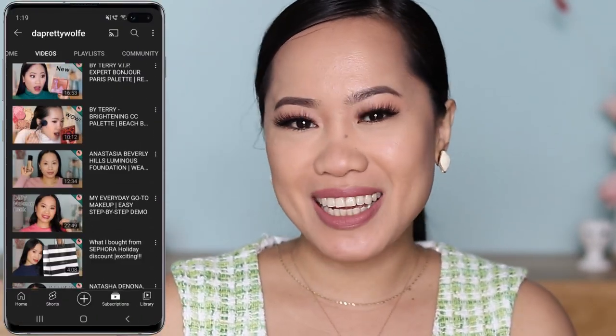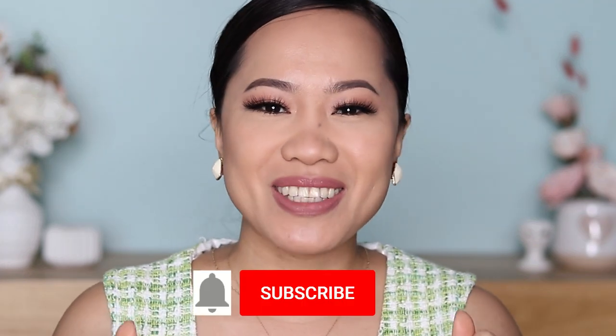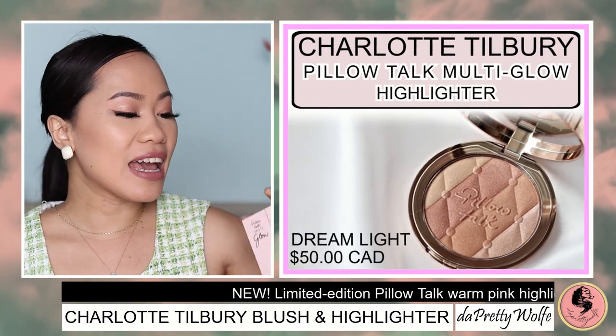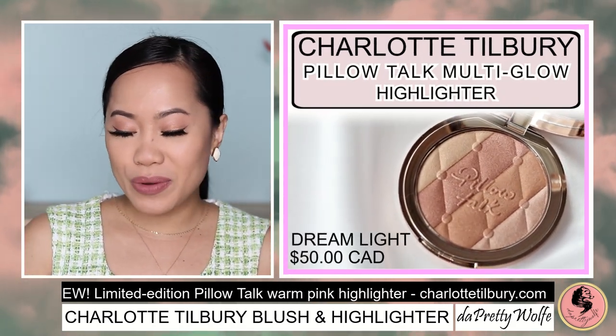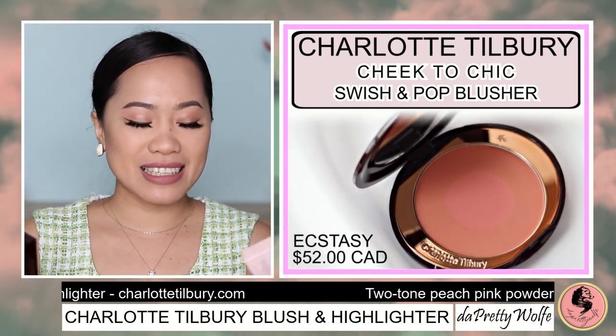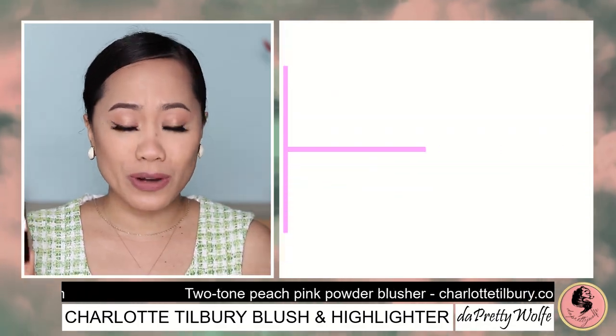Welcome back! My name is Joji and I do makeup tutorials and makeup reviews here on my channel. If you want to see more of my future videos, make sure you're subscribed. In today's video, I will review the newly launched Charlotte Tilbury Pillow Talk Multi Glow in shade Dream Light, along with the Swish and Pop Blusher in shade Ecstasy. Very excited with these two products — they are just so pretty!